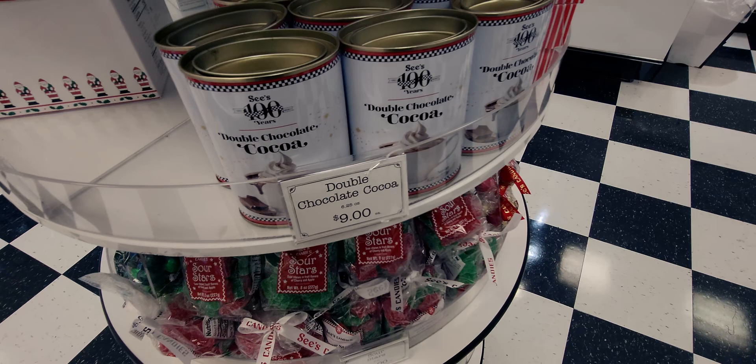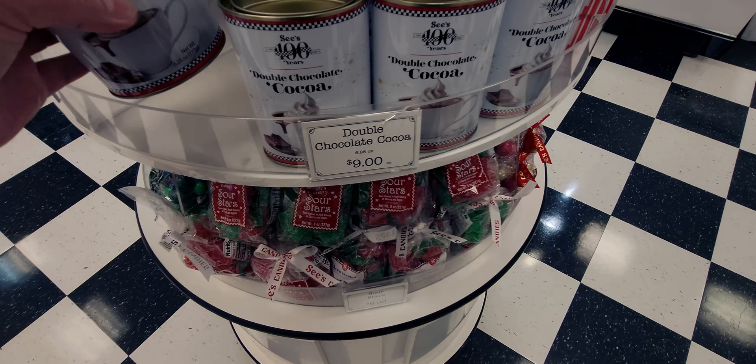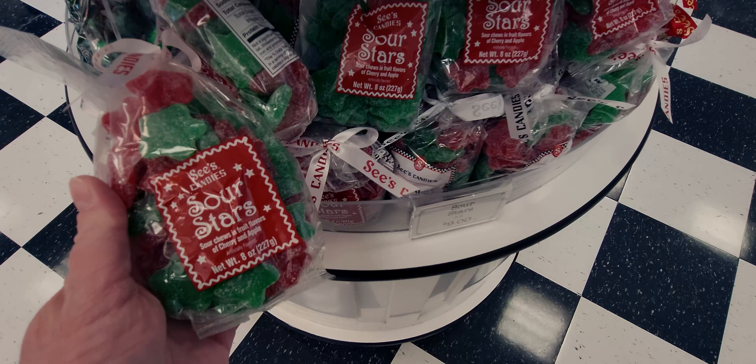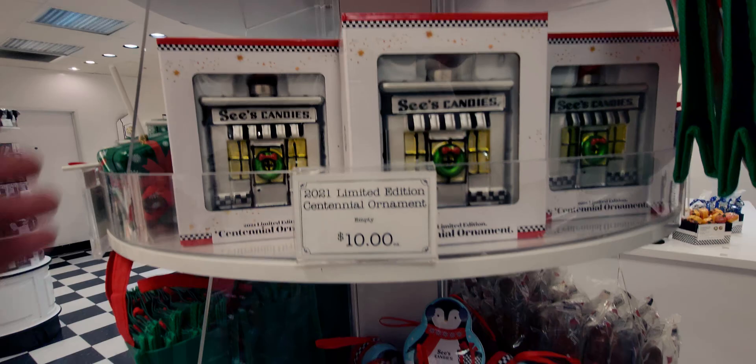There's also the double chocolate cocoa for nine dollars — 6.2 fluid ounces. Really cute little gift. Then also there are See's Candy Sour Stars — nine dollars. These are sour chews in fruit flavors of cherry and apple, shaped like little stars.